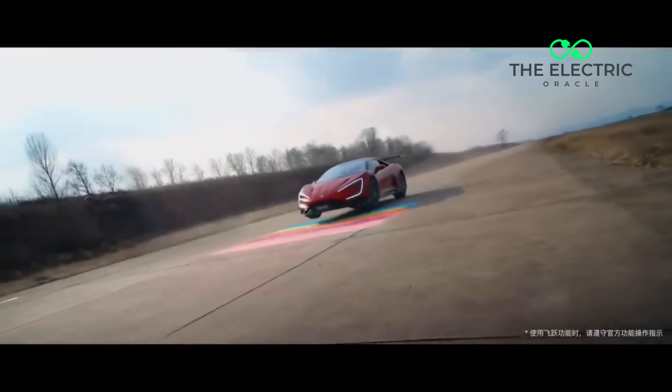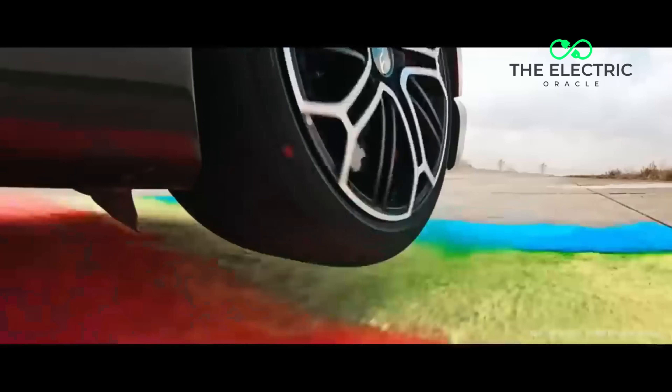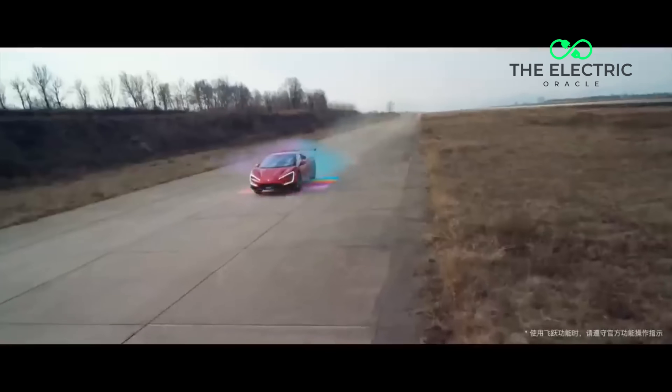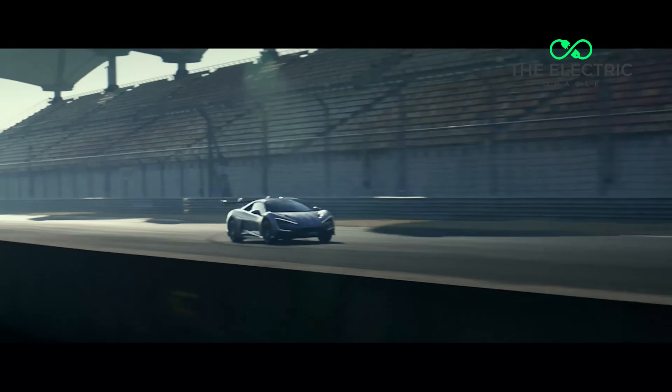Here's what's keeping traditional supercar makers up at night. It's more than likely the price — it's $233,450 approximately. That's half the price of comparable supercars. And this is coming from BYD.